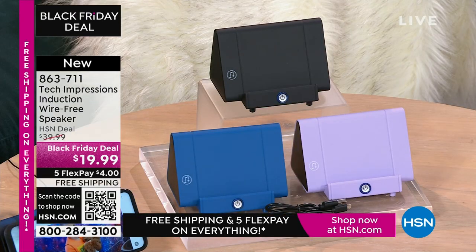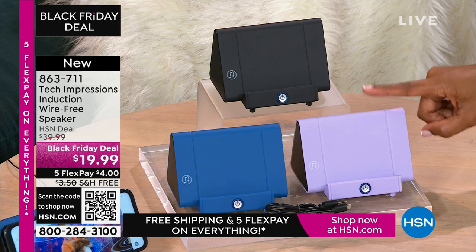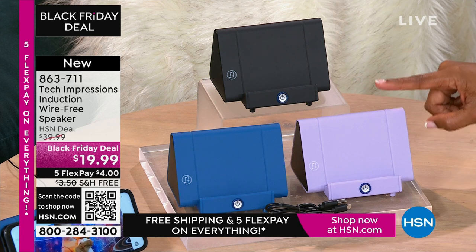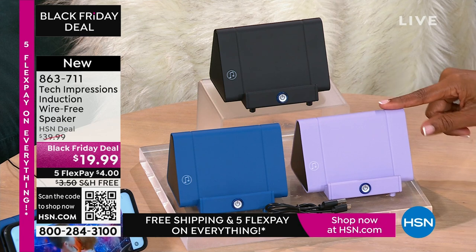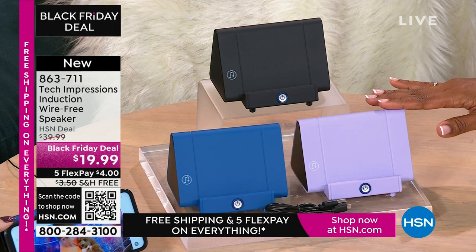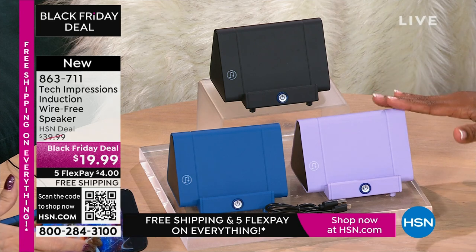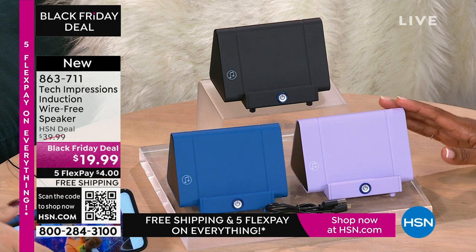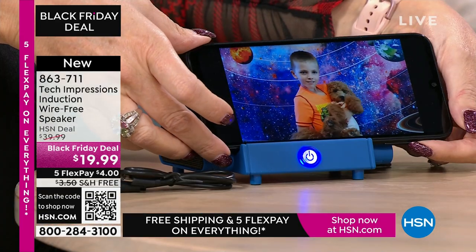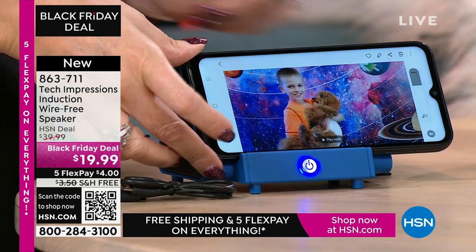Remember when we were kids, we'd open up our toys and play with them that day. As adults, a lot of times we say there will be a time where I use this. With this speaker, you're going to open it up and use it the day you gift it — the day the person receives it, when you're video calling with loved ones close and far away. They've gotten a little closer because you can hear them better. It's not 'huh?' or 'what?' or 'can you repeat yourself?' $19.99. The flex pay is $4. Shipping is free.